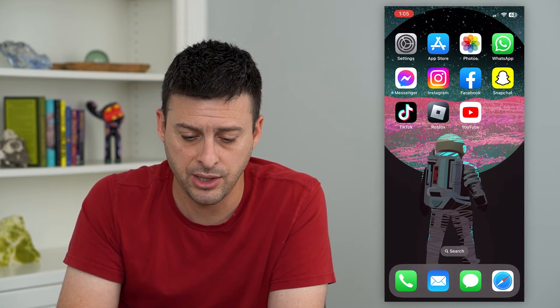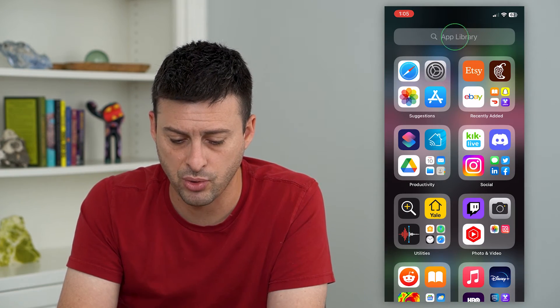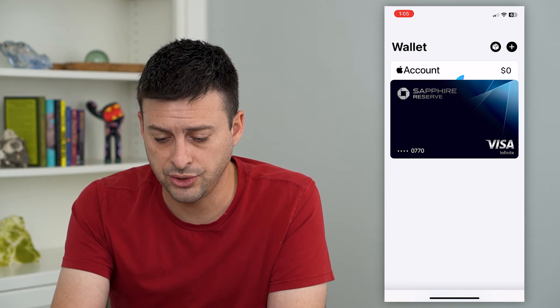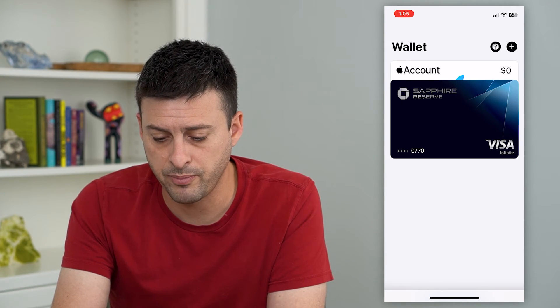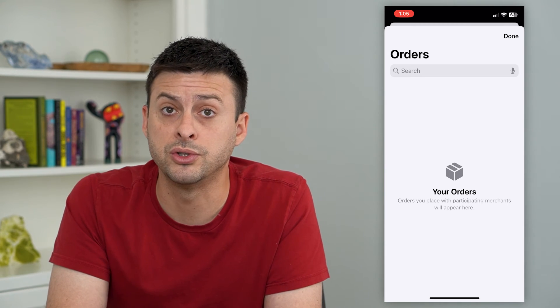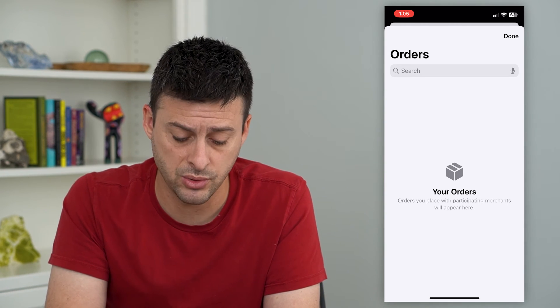Once you've done that, let's hop out of here and open up your Wallet. I'm just going to search for Wallet and open it up. Now you can see here in my cards — I just turned this on — but at the top right, there's a little package icon you can tap on. This is where all of your orders will be, where you'll be able to track them.